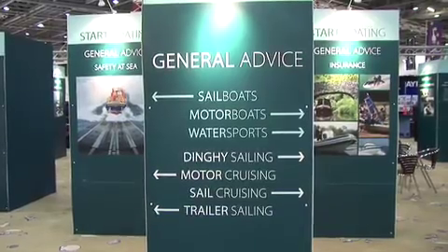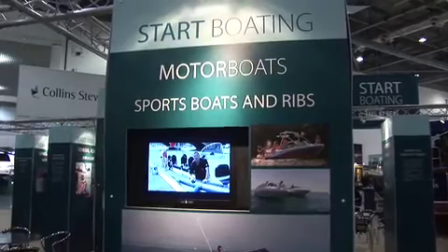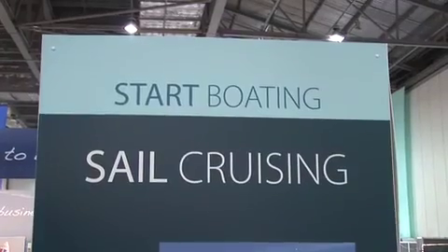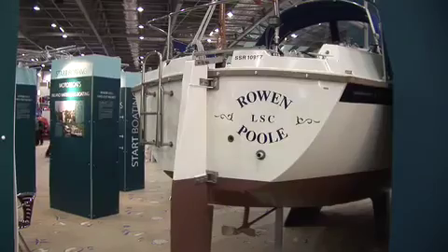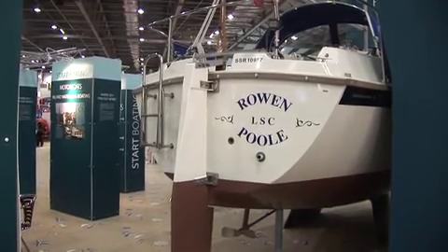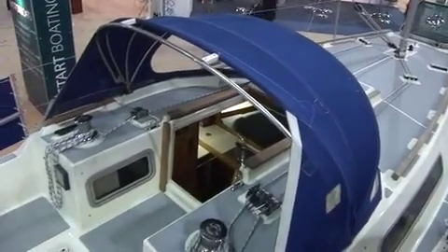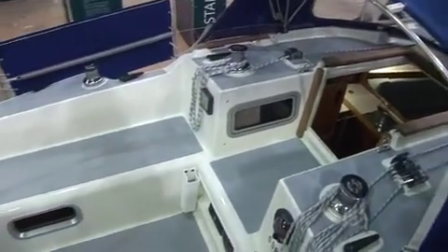If you're new to boating, a boat show the size of this one can be a daunting place, which is where the new Start Boating feature comes to your aid. This is a salesman-free area where you can get impartial advice on how to get into boating in all its forms. Here you can meet enthusiasts who will advise you on how to get involved.